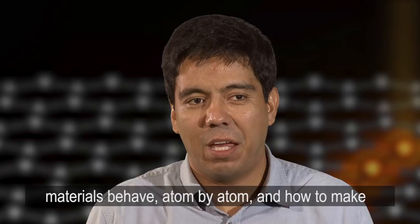My name is Juan Carlos de Drobo and I am in Electron Microscopy at Oak Ridge National Lab. What I do is basically take pictures of atoms, because my mission is to understand how materials behave atom by atom, and how to make those materials better — stronger, lighter, more reliable in general.